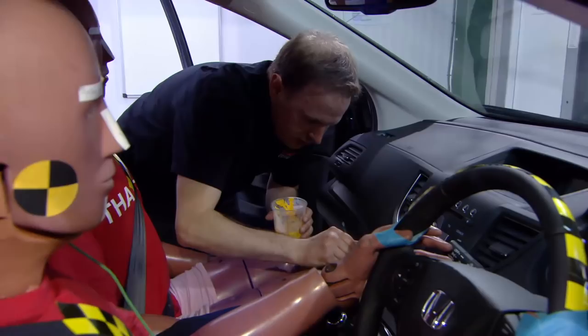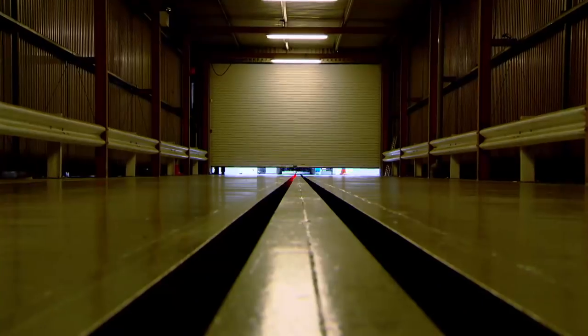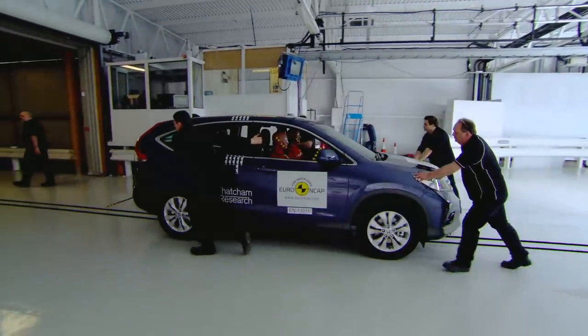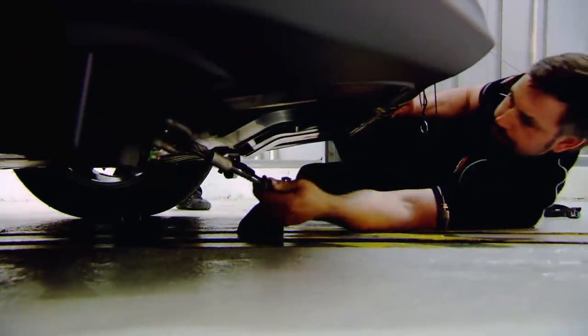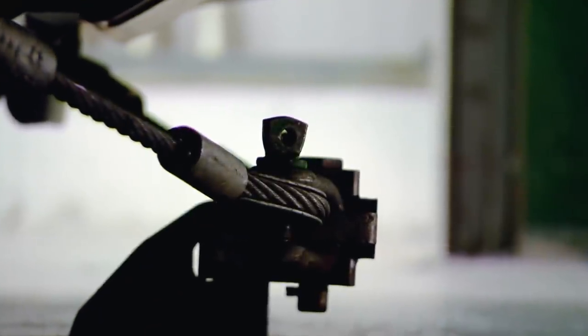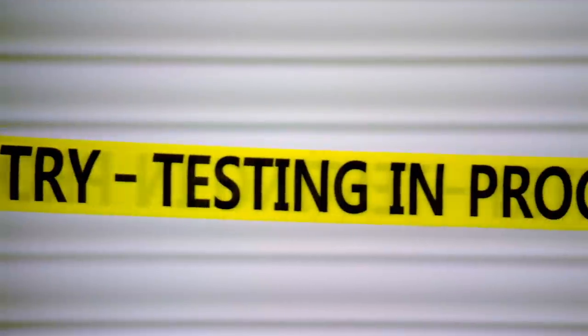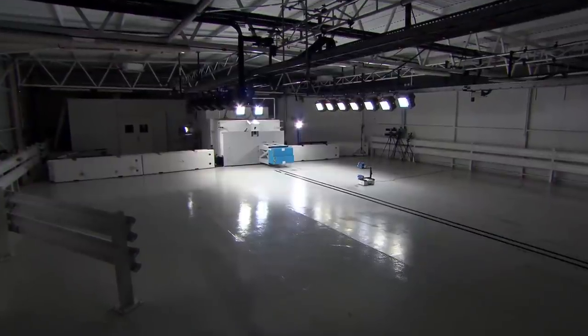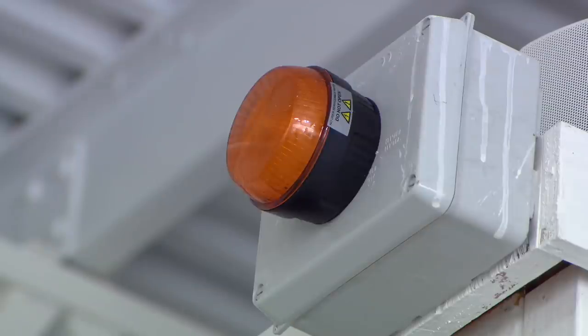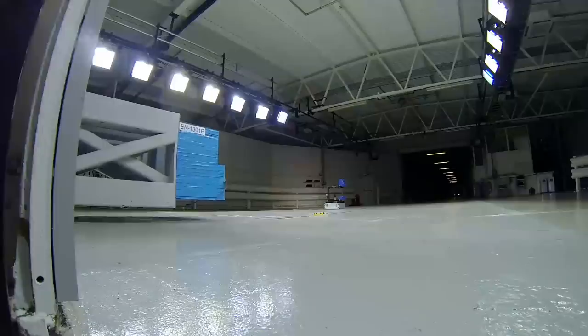So this is the last thing before doomsday? Pretty much. It's now time to decide just how safe a new Honda CR-V really is. The car will be propelled by an electric winch at exactly 40 miles per hour. This is the first time Euro NCAP have allowed a TV crew behind the scenes of their work.